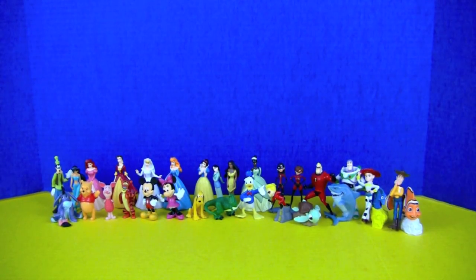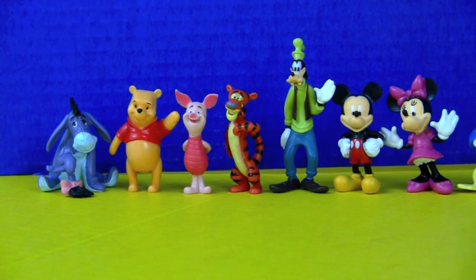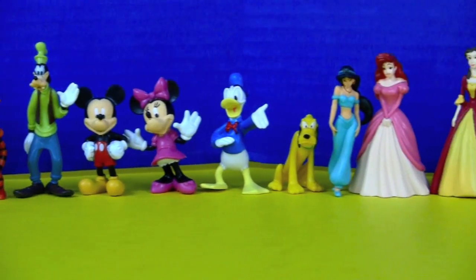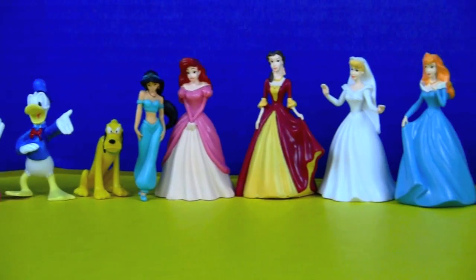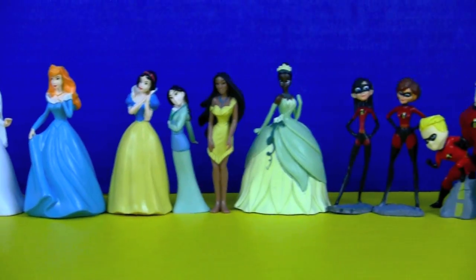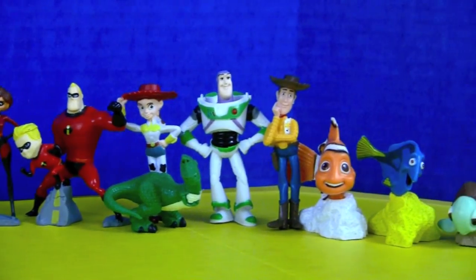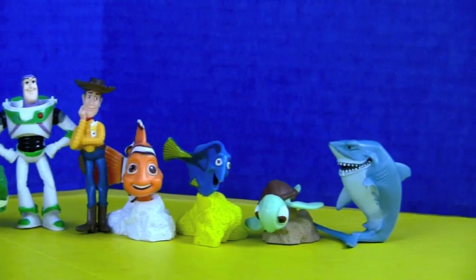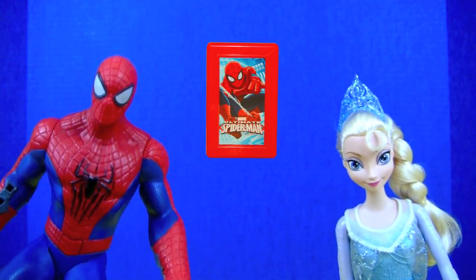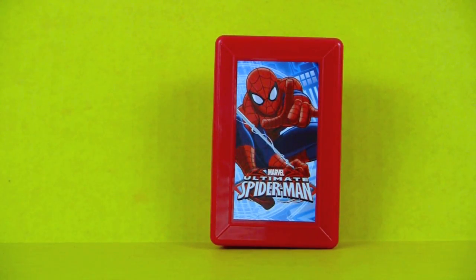Here are all of our Disney characters. And now it's time for our Spider-Man box surprise — here's our Spider-Man box. Let's see what surprises are hiding inside!